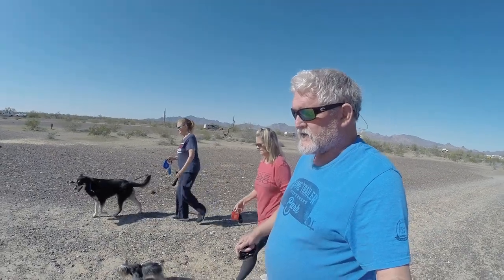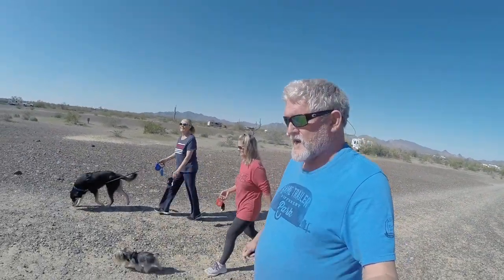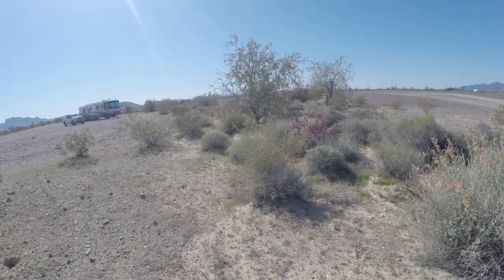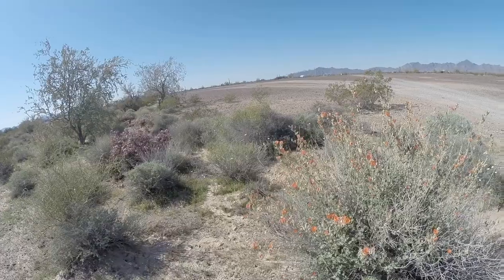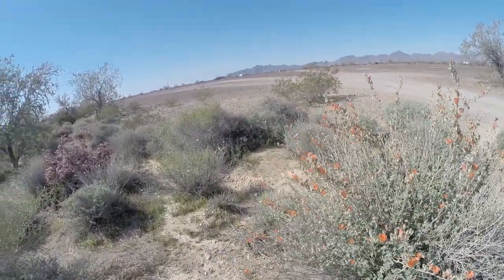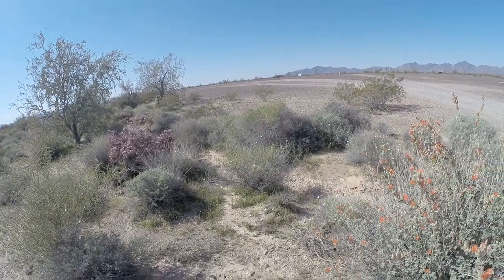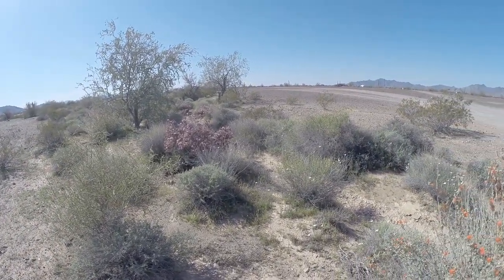Not much to do out here, but you can always find something to do — or create something. Cook, eat. All right, we're out here in another wash. Look at the prettiness — pretty, pretty flowers. Got white, yellow, orange. Just gorgeous.